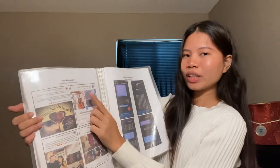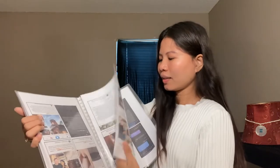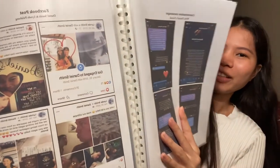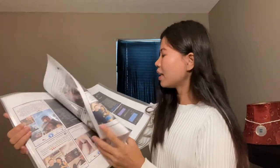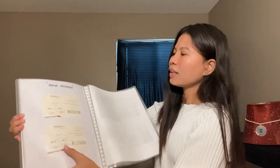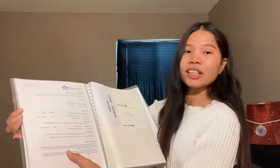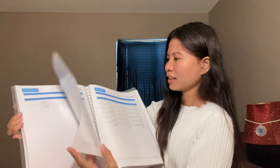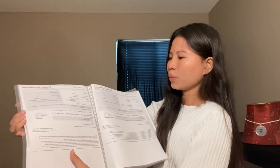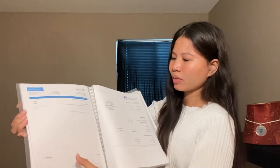Include your Facebook posts — especially milestone posts like getting engaged — just screenshot those. Keep your boarding passes, and also all the itineraries of your flights and hotel bookings. Keep all those receipts, guys, as proof that you met in person.